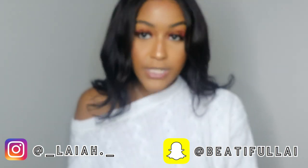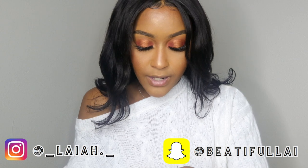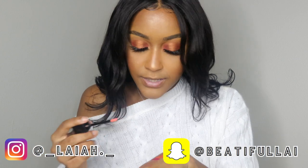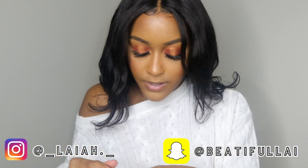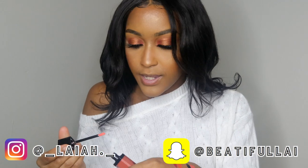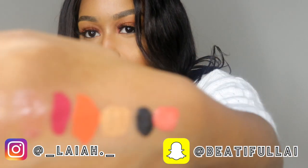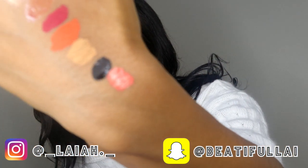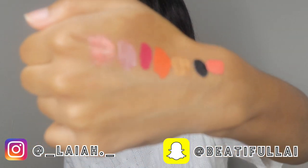Let me show y'all what I would do. On a good day I will take the pink I just put on and then take gloss number seven — let me show y'all. Yes, baby — I will mix those two together and have the perfect combination. Y'all see that? That's something I would do.